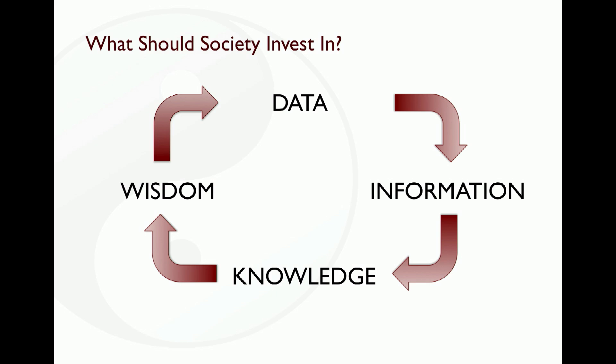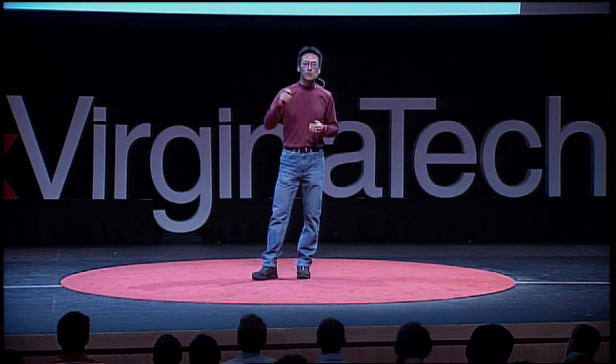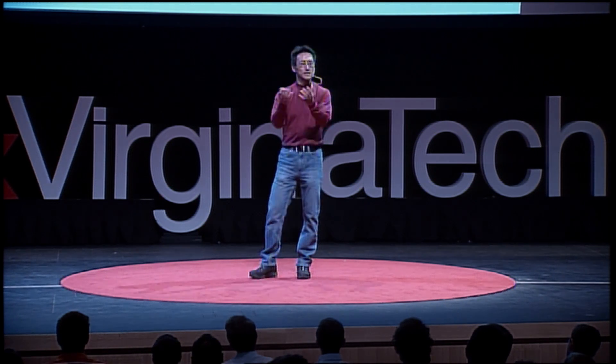So, what should we be investing in? My hope is that I've convinced you that we should be investing in both big data and big compute. In order to make sense of the data, we have to compute on it. We have latent data sitting there — we need to compute on it to glean information. From that information, we seek knowledge: whether the information is true, whether it's false, what the quality is. From that knowledge, we compute to generate insight and wisdom, which creates new data and new conclusions, and the cycle starts again.